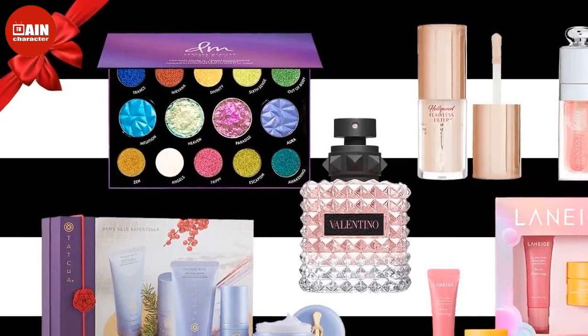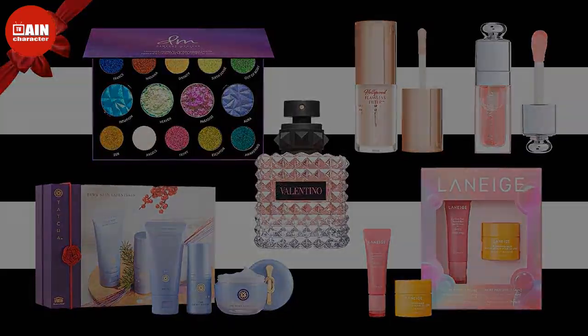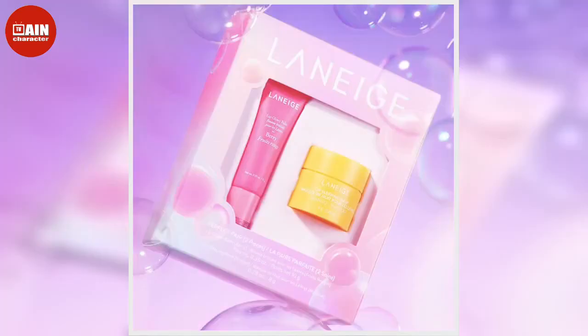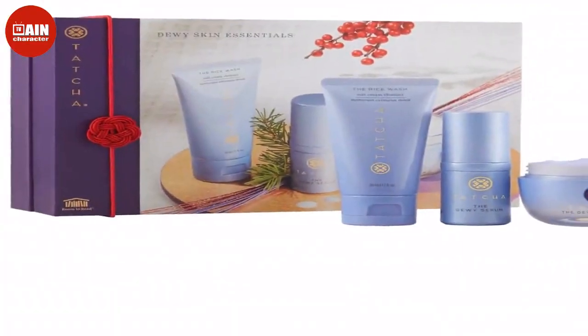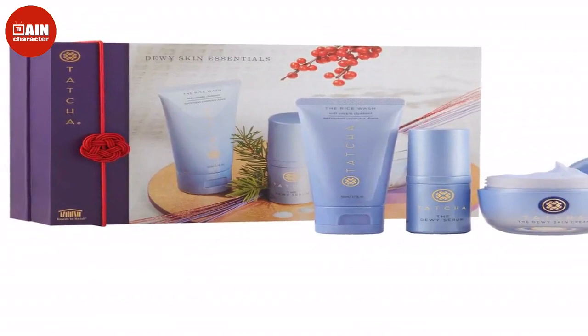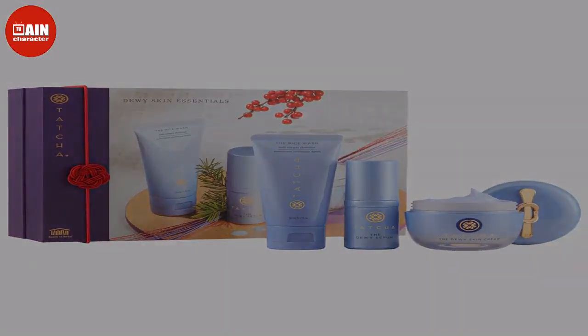Today is your last chance to shop the Sephora Holiday Savings Event 2022, one of Sephora's best sales of the year. The sale is open to all Sephora Beauty Insiders until midnight. Depending on your Sephora Rewards membership status, you can save 10–20% sitewide with code SAVINGS.